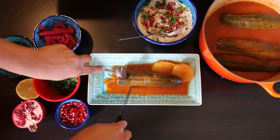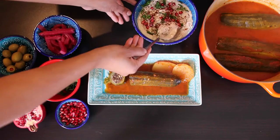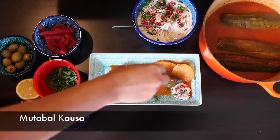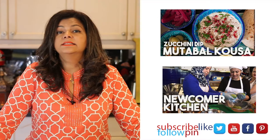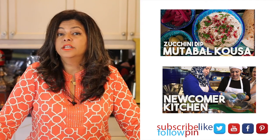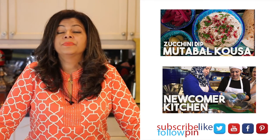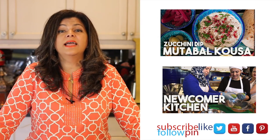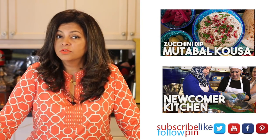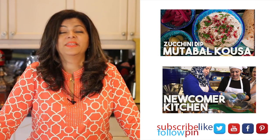Kusa Mahshi is delicious — it's everything in one bite. You have your vegetable and your protein as well as your rice. Typically it's served with a dollop of yogurt, but I like to serve it with mutta pal khousa, a delicious dip I made from the insides of the zucchini. If you want to try this recipe, click here — I've also got footage of the Newcomer Kitchen with all the background footage for you to watch. Make sure to subscribe to my channel as I upload new videos every week, and follow me on Facebook, Twitter, Instagram, Pinterest, and even Snapchat. Until next time, take care — bye!